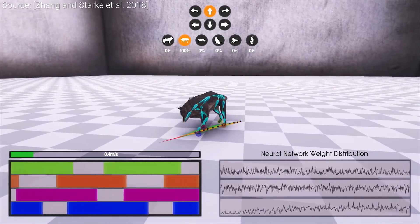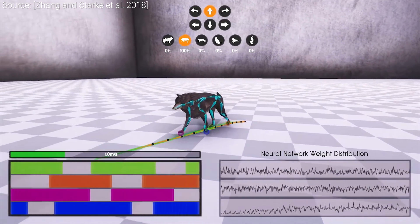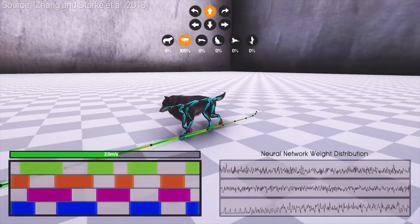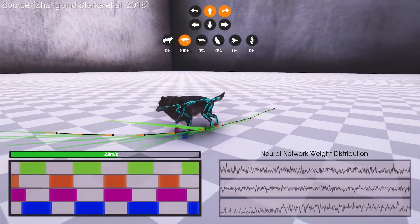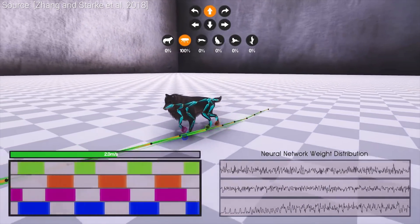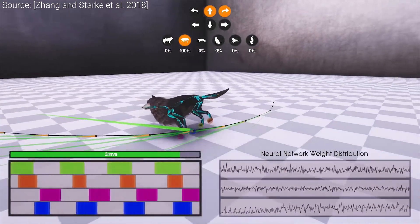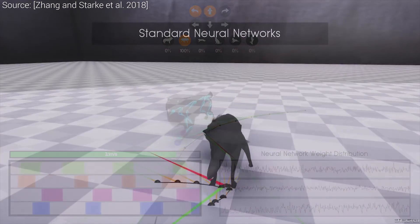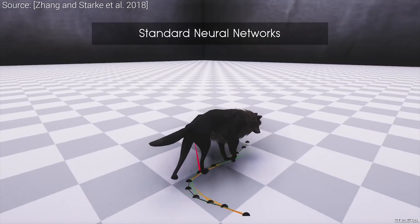We have all these individual motion types at our disposal, however a virtual character will also need to be able to transition between these motions in a smooth and natural manner. Recording all possible transitions between these moves is not feasible, so in an earlier work we looked at a neural network-based technique to try to weave these motions together.